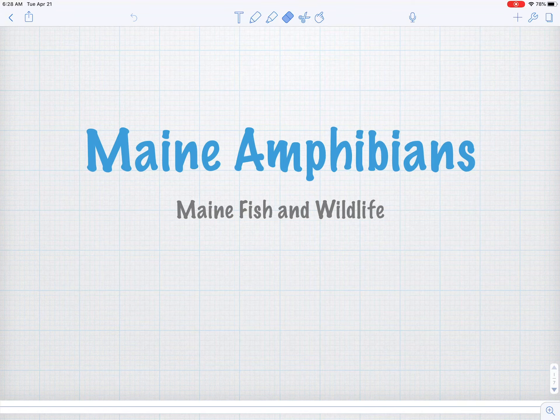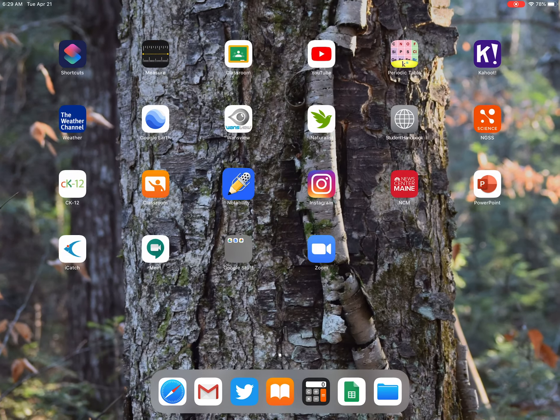Hey guys, Mr. Delcour coming back at you again for a little more remote learning. We're going to continue talking about amphibians today and specifically frogs. But before we do that, just a heads up — there may be a little bit of chirping in the background during today's lesson.